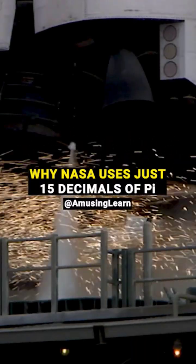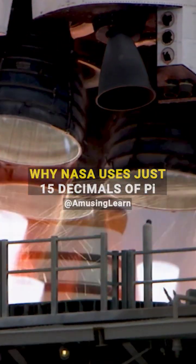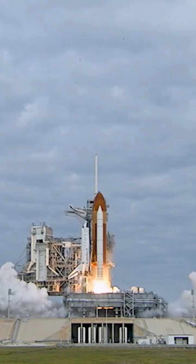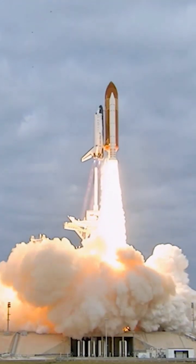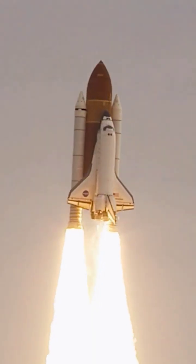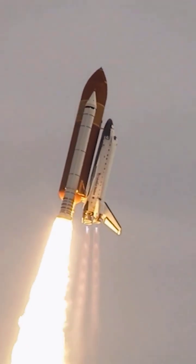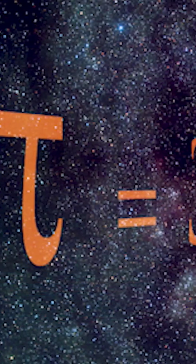Welcome to Amusing Learn. Did you know that NASA uses just 15 decimals of pi for their highest accuracy calculations? Pi is a mathematical constant that represents the ratio of a circle's circumference to its diameter, commonly approximated to 3.14 — but at NASA, they use a more precise value with just 15 digits after the decimal point.